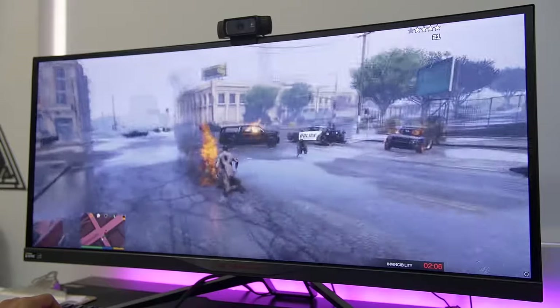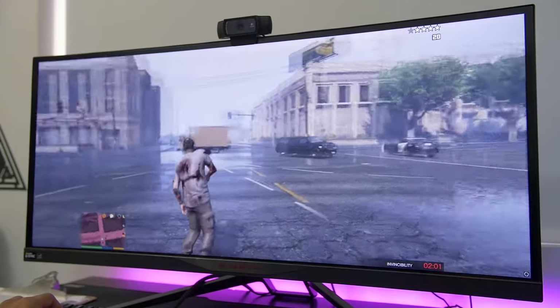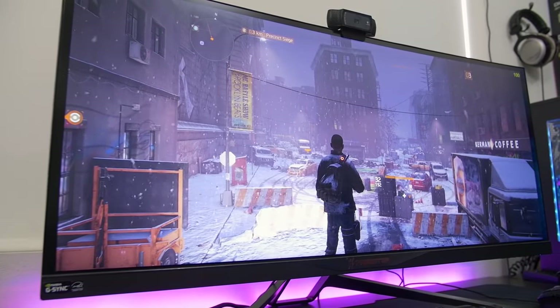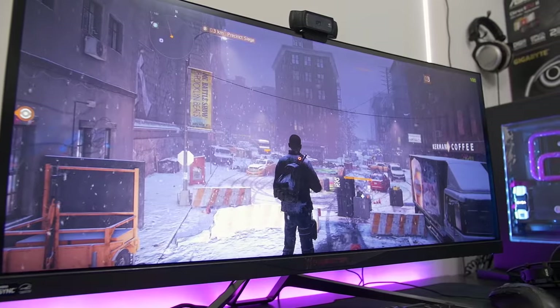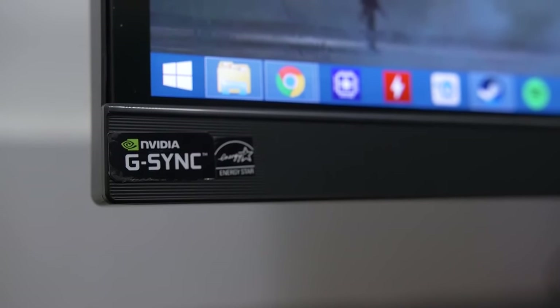Firing off the main specs first, we're dealing with a curved 34-inch 21x9 ultra-wide IPS display with a resolution of 3440x1440. The panel sports an advertised grey-to-grey response time of four milliseconds — not bad for IPS — and a default refresh rate of 60Hz that's overclockable to 100Hz. Top that off with built-in G-Sync support, and it's not hard to see why this monitor gets so much attention.